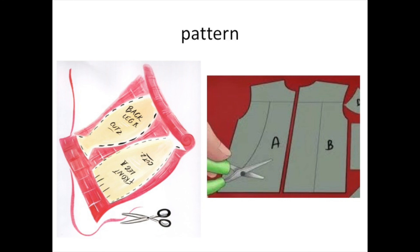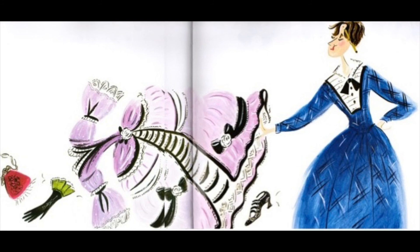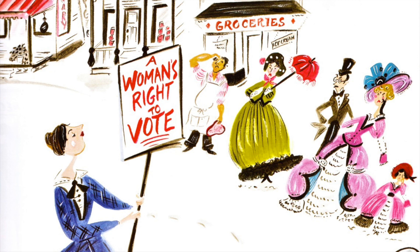Now let's find out what Amelia Bloomer is up to. Amelia Bloomer was not a proper lady — you can see that she did not like these clothes that were full of ruffles and bows and flowers. Proper ladies wore gloves and hats and carried fans and parasols, which were like little umbrellas. Amelia Bloomer thought proper ladies were silly. She thought it was silly that proper ladies were not allowed to vote, so she tried to change the laws so they could, and she's carrying a sign that says a woman's right to vote.